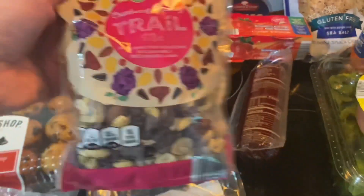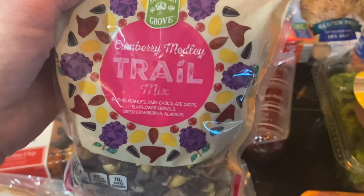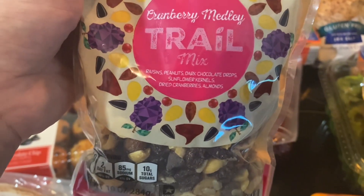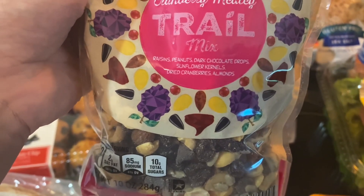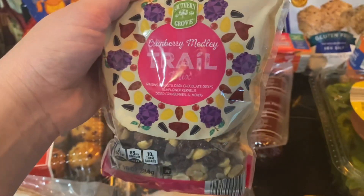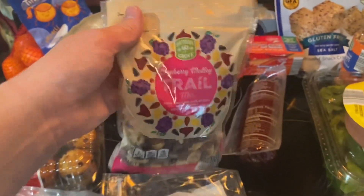I've got two of these trail mix bags — cranberry medley trail mix. It has raisins, peanuts, dark chocolate, sunflower kernels, dried cranberries, and almonds. I feel like I used to get this before — the package was different — but this is really good, so I got two of these.